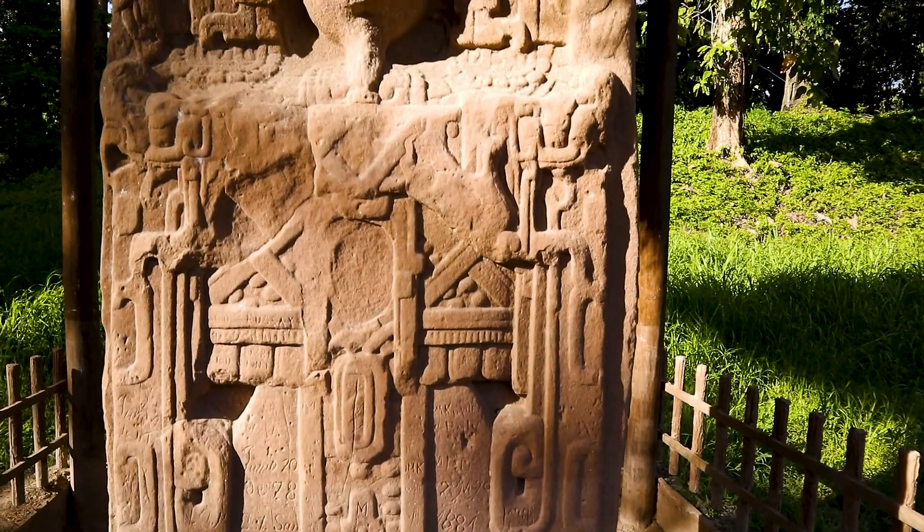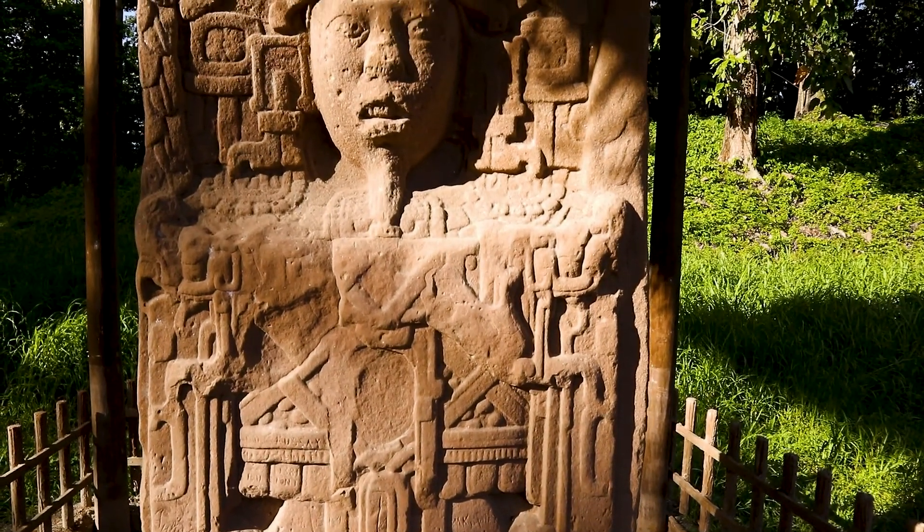We're here at the National Park in Guatemala, Kiriwa, which is an ancient Mayan village from 700 years after Christ.